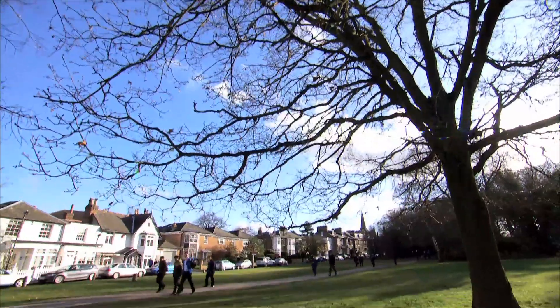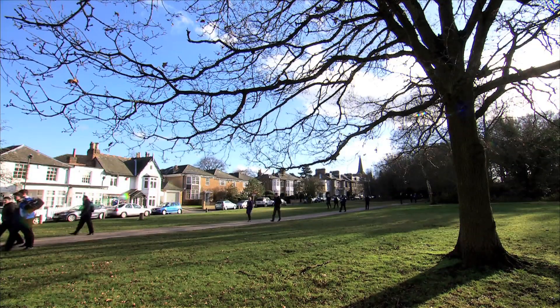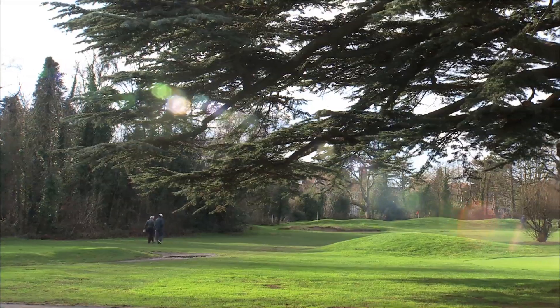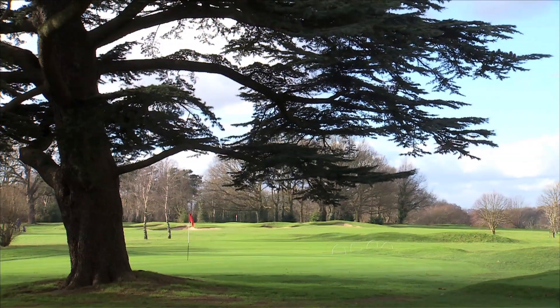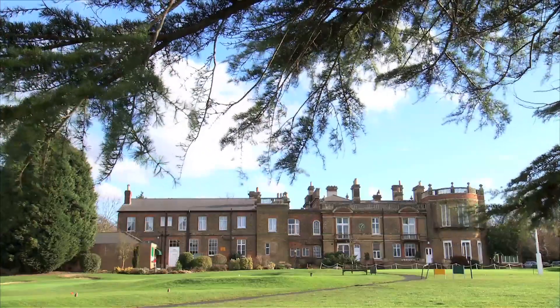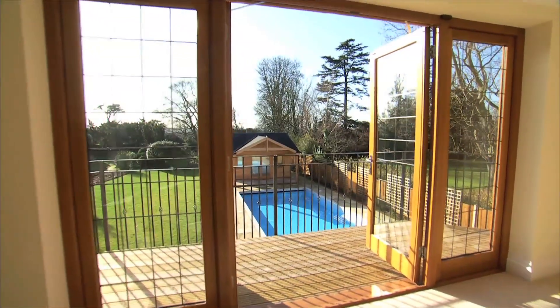The local area boasts some of the finest schools and colleges in the whole of the UK. The respected Dulwich College for Boys is close by, and Bromley High School for Girls is within a mile. Chislehurst Golf Club is right next to this stunning home, which is now available for viewing by appointment through DreamPad.